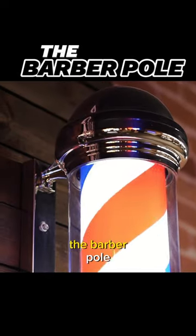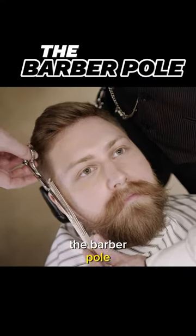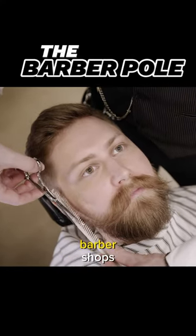The red and white stripes on the barber pole represent the blood and bandages used in these procedures. Over time, the barber pole became a recognizable symbol of barber shops and their services.